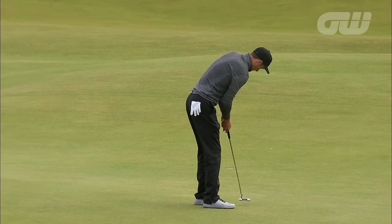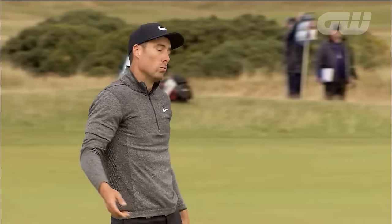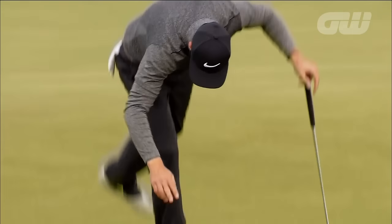Down the slope, left to right. When he putts well, he plays well. Just catches the left edge — it's in, Ross, don't worry.